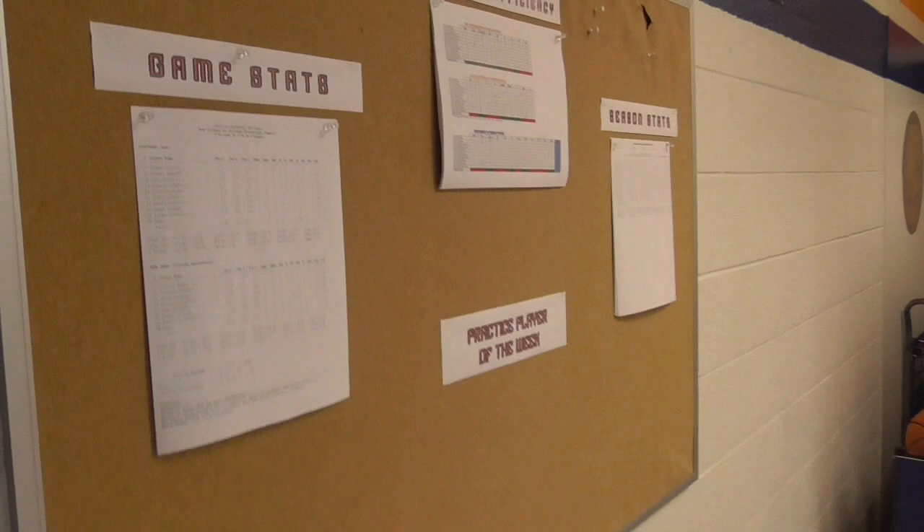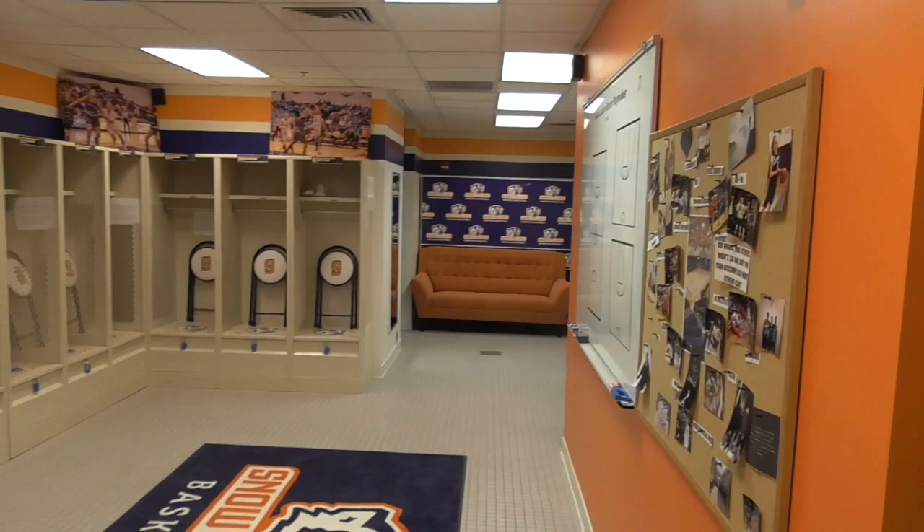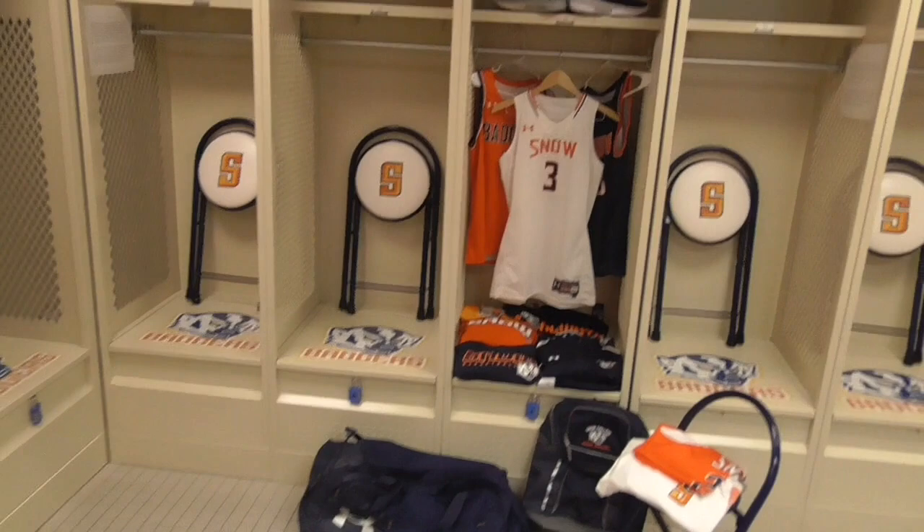This is our locker room. We post stats, other info, player of the week. We recognize one player on our basketballs. Each player gets a locker with their name plate.